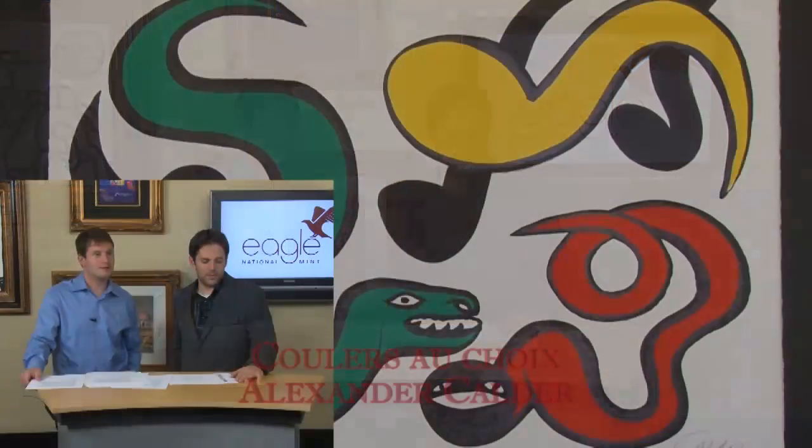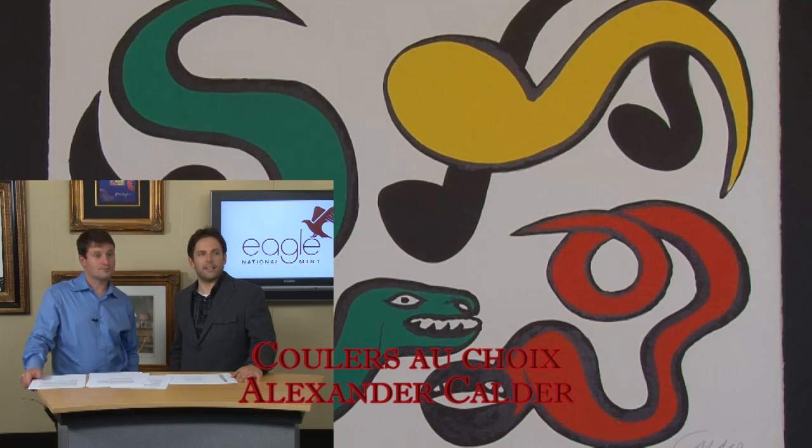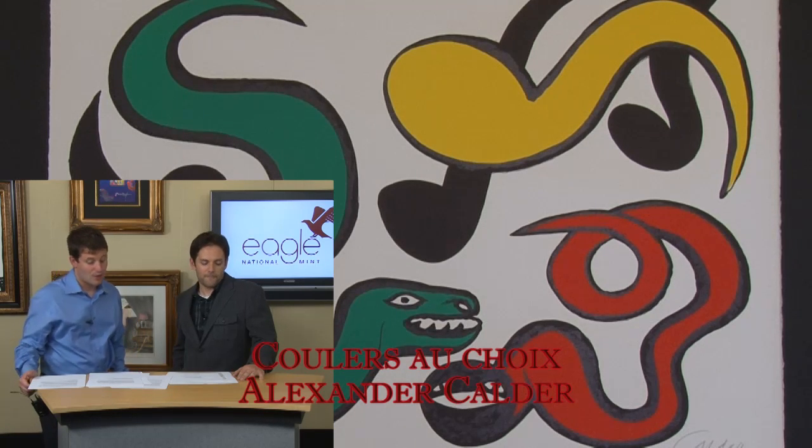Who do we have coming up? I believe that we've got Alexander Calder. Yes, we do. Lots of color here. Very different image. It has some darkness to it. It's a very surreal piece. It's actually sort of interesting. This is called Couleur au choix — colors of choice.